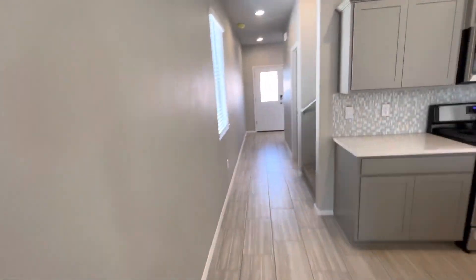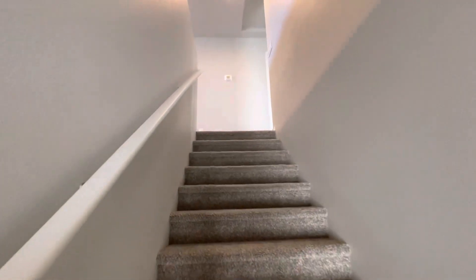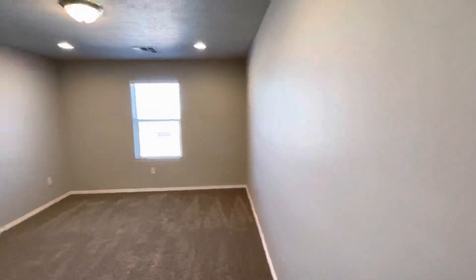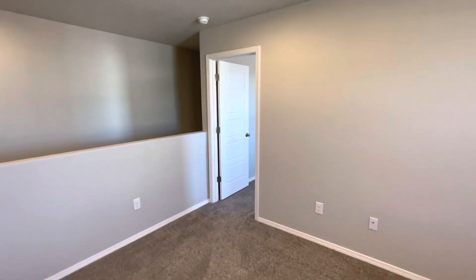Upstairs features a loft, three bedrooms, and a full bath. Let's go take a look. Nice roomy loft — plenty of room for exercise equipment or a game room.